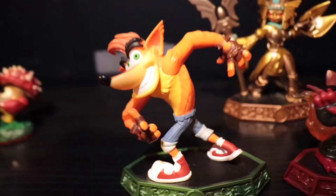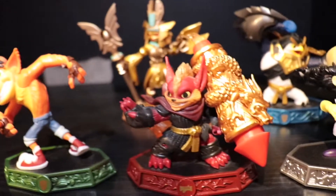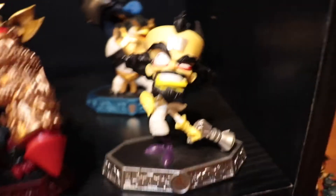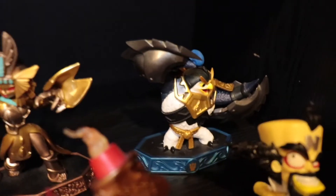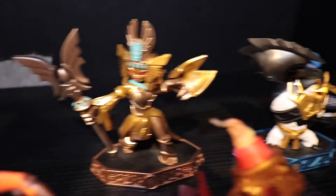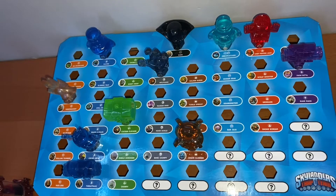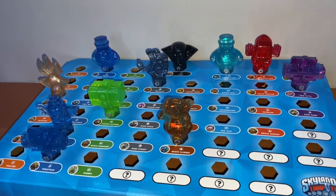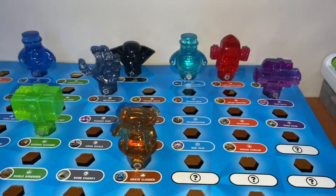These are all my Imaginators — you got Crash and Flare Wolf, that is one of my favorites right there. You got Neo Cortex, Kingpin, and the Golden Queen. These are just all my traps. I have one of every type except I don't have a dark or a light one — they're just so expensive and so hard to find.